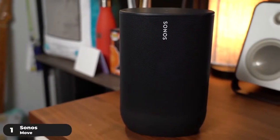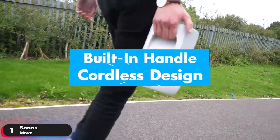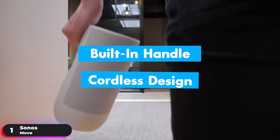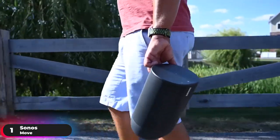Number 1: Best Overall Speaker, Sonos Move. The Sonos Move tops our list as the best overall portable speaker. A built-in handle and cordless design make it easy to bring your speaker from room to room, out to your patio, to the beach, or anywhere else you can think of.